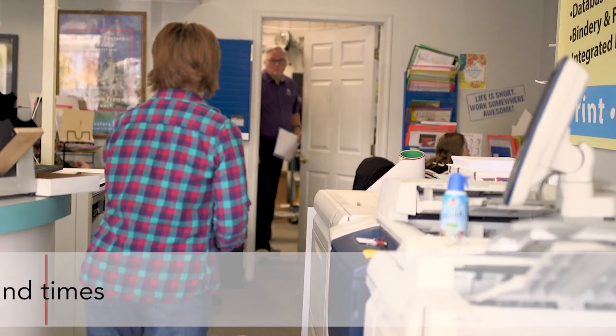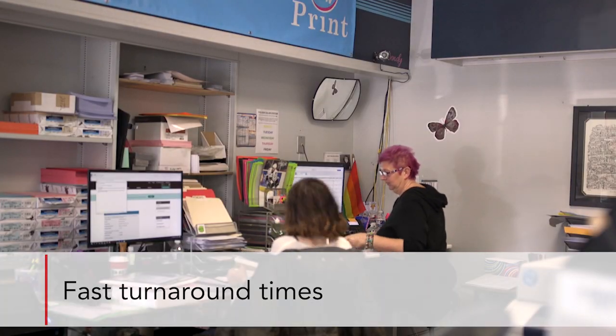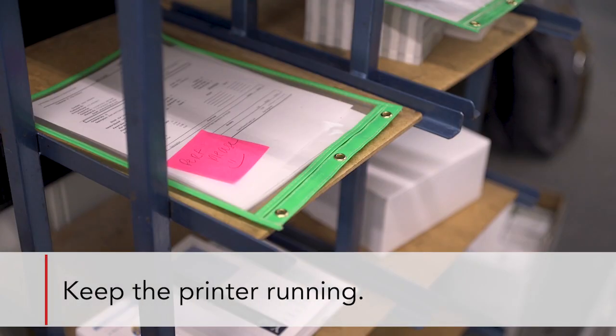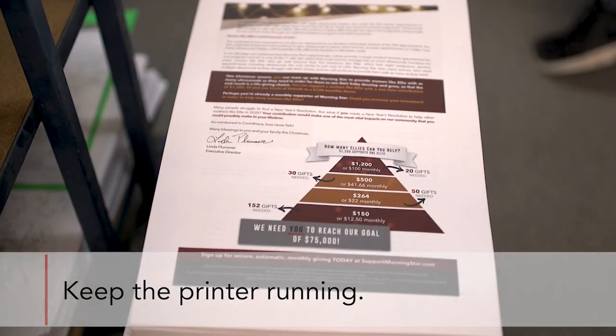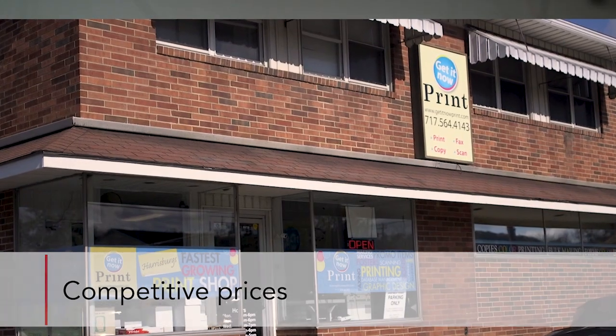I think our clients are always amazed how fast we can get jobs done compared to other people that they've used in the past. It really helps with automation — just being able to release a flock of jobs to the printer and keep the printer running. You're paying that monthly lease for the printer; you want to keep that printer running as much as you can to get your payback. And that's how it's really affected us as well as our customers, because we're able to provide them a better price based upon the more volume we put through our printers.